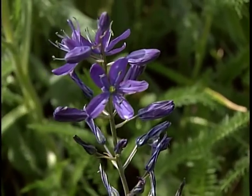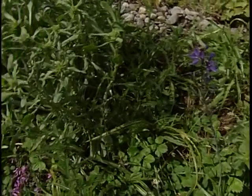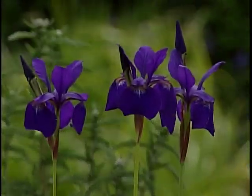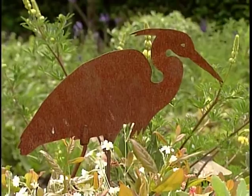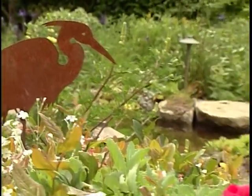Another key element to water gardens are the plants. Fran chose native plants like Camas that need little or no maintenance and look right at home around the pond. And of course, what would a pond be without fish? Just looking at a couple of little goldfish swimming around — there's just something very calming and relaxing about it.